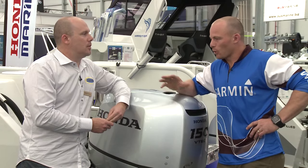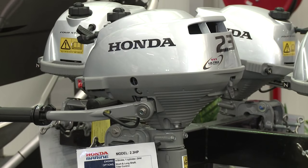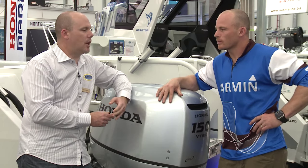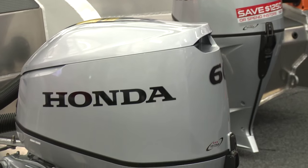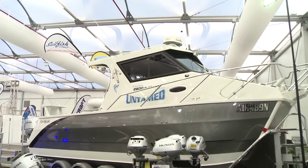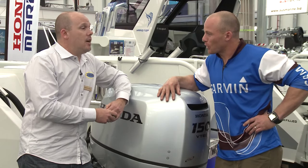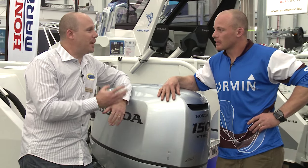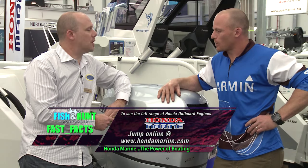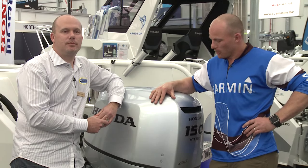In terms of range, they start at a little 2.3 air-cooled — we sell hundreds of them on tenders — all the way to the 250 powerhouse. Great engines in the 40, 50, 60, 80 and 100 class, as well as the 135 and 150 — bulletproof. The twin 150s on the 2800 Platinum get up to about 40 knots, and you'd expect it to need bigger engines, but it just doesn't — Honda's got that much grunt. For more info, visit Honda on the website.